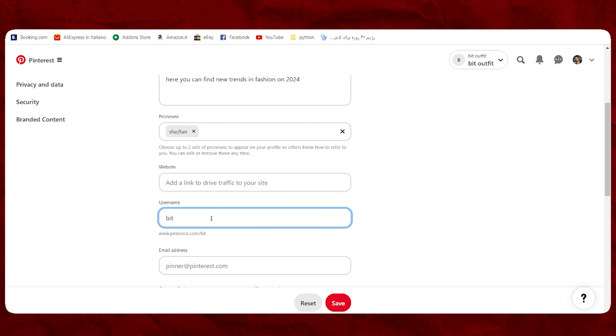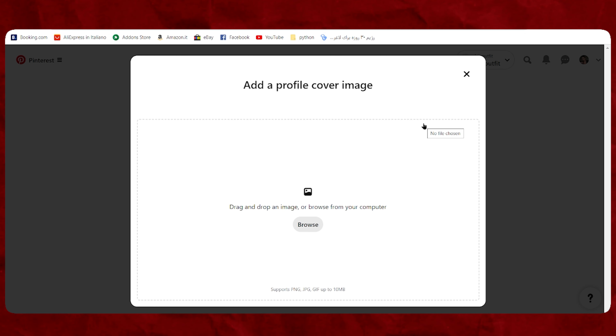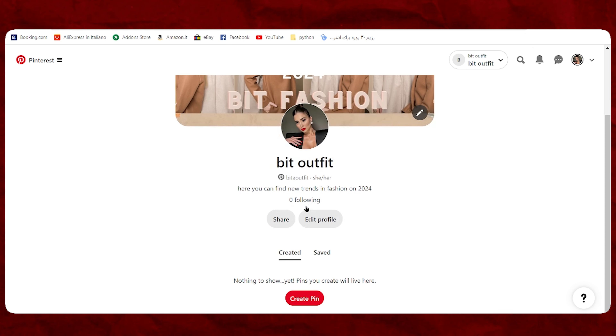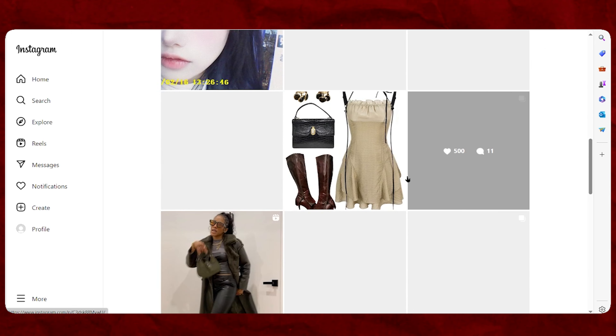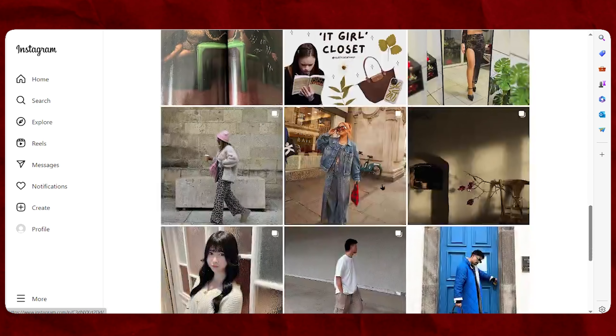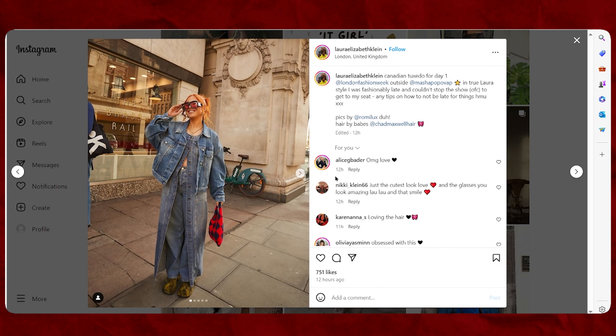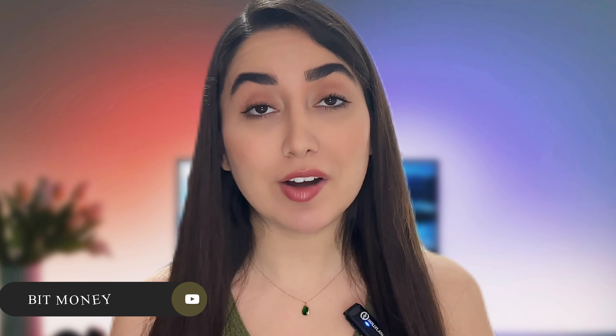Then put a banner for your Pinterest account. Use Instagram or other social media platforms to find viral and eye-catching photos for your Pinterest — you just need to mention the name of the owner in the description section. This photo has a great number of likes on Instagram, so it will likely be popular on Pinterest too.